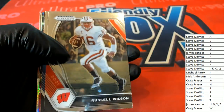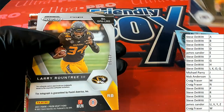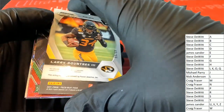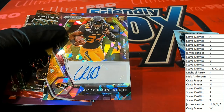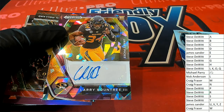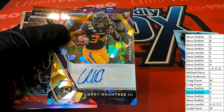We've got a Russell Wilson. Nice — Julian Edelman. And what is this? 40 of 99 Prism. Oh my. And it's a letter R hit for Steve. Congratulations Steve! Way to go in the box break, hitting a really nice rookie autograph in Prism draft picks.